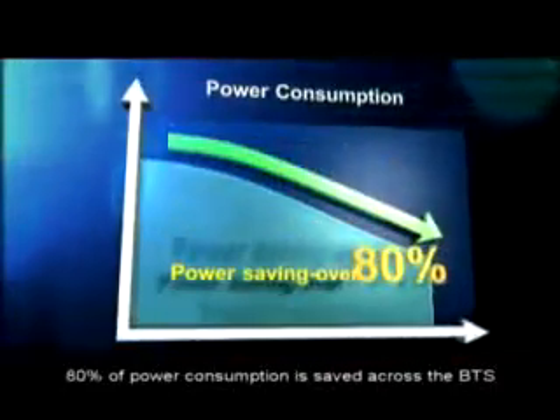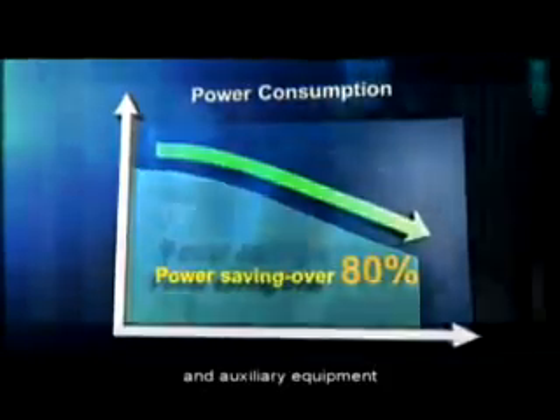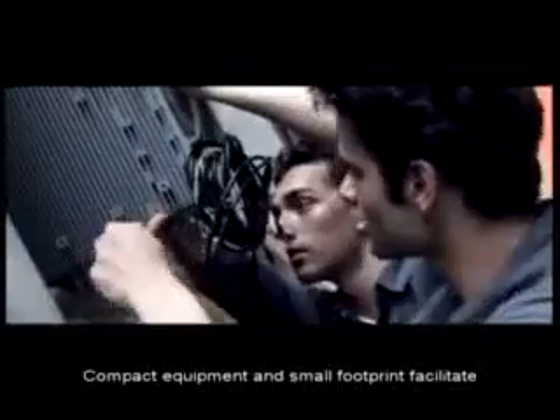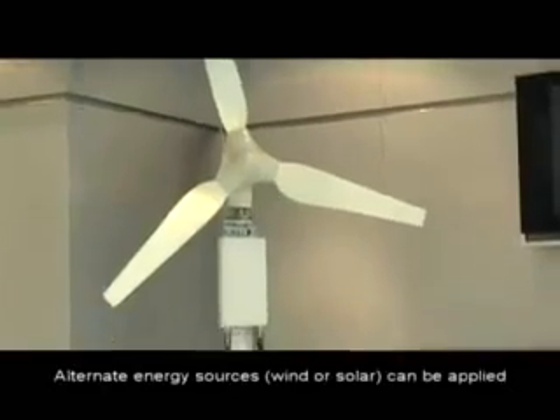Eighty percent of power consumption is saved across the base station and auxiliary equipment. Compact equipment and small footprint facilitate easier network deployment. Alternate energy sources, such as wind or solar, can be applied.